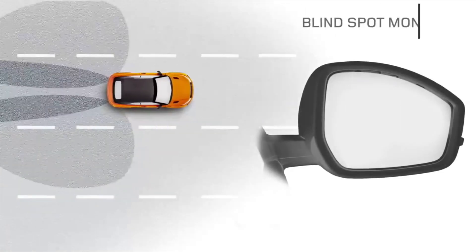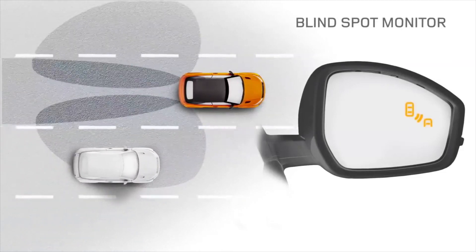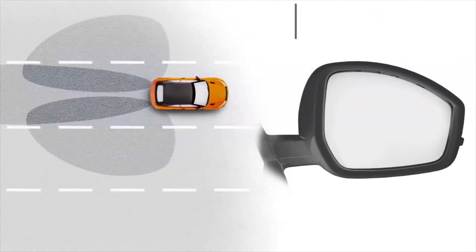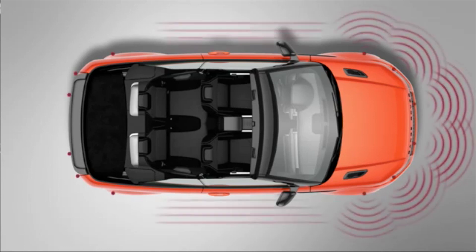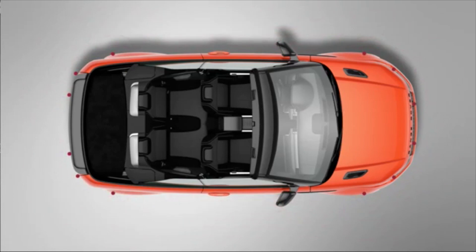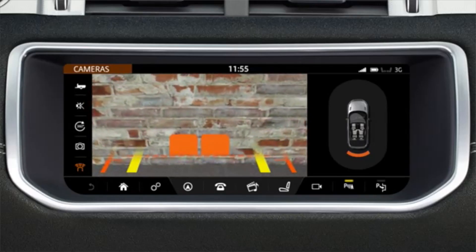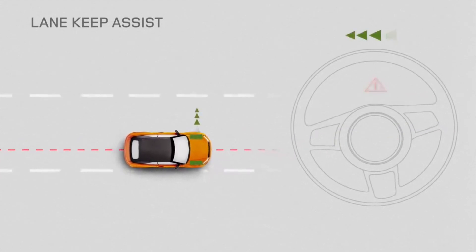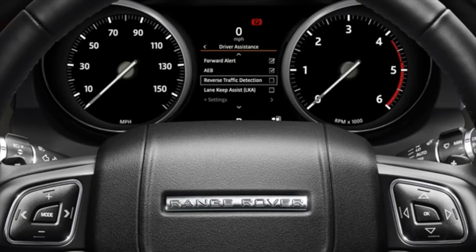Blind spot monitoring alerts the driver via an icon displayed in the appropriate door mirror. If a vehicle approaches at speed from behind when changing lanes, the driver will be alerted by a flashing icon in the door mirror. Reverse traffic detection informs the driver in the event of a vehicle approaching from either side while reversing, with both audible and visual warnings. Optional lane keeping assist uses the forward-facing camera to detect lane markings and will counter-steer to keep the vehicle in the lane if it gets too close to either side. Autonomous emergency braking is designed to warn the driver when a collision is imminent and to deploy the brakes to mitigate a collision if the driver doesn't respond in time.